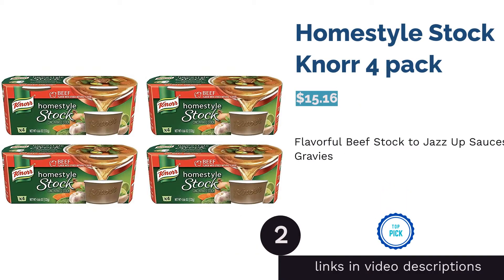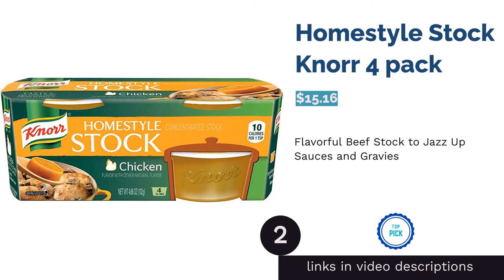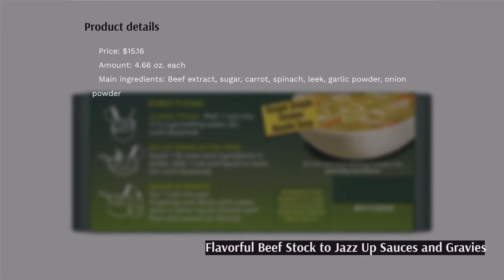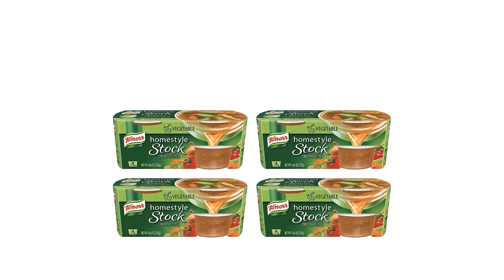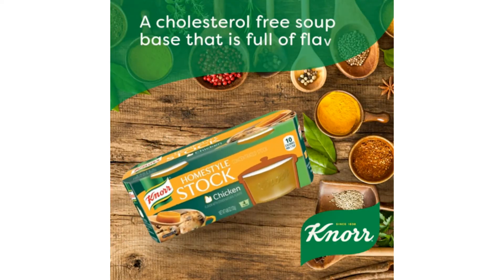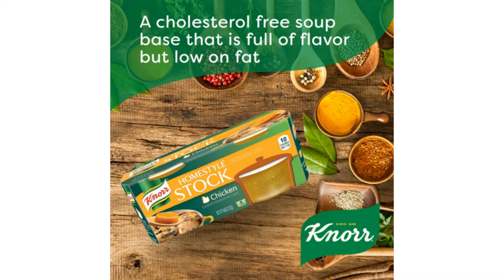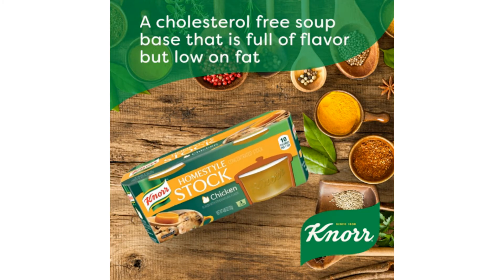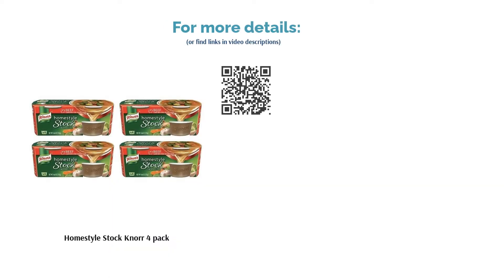The second product is Homestyle Stock Noor 4 Pack. This soup stock features a rich beefy flavor boosted with a blend of herbs and spices including onion, garlic, and leek. Each pack contains four individual-sized tubs that are easy to store, so you don't have to worry about the stock going bad after opening. On the back of the pack, there are also a few recipes to check out. While a few buyers found it a bit too salty, this product received very high ratings thanks to its rich and fragrant flavor, working well from gravies to soups, and many preferred it over broth and bouillon.